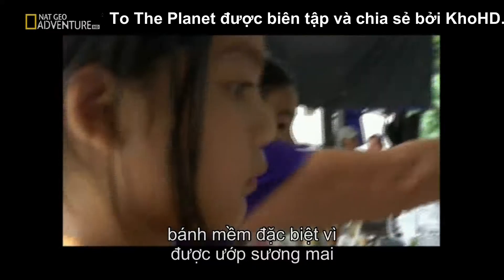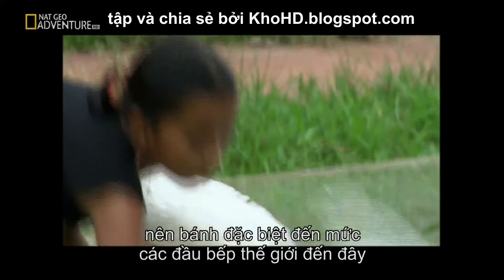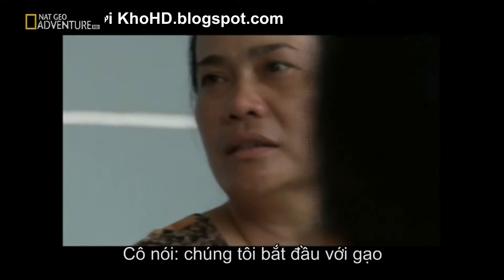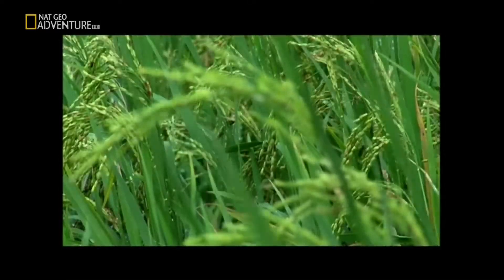In Vietnam, rice paper is a staple. But here in Tay Ninh, 55 miles northwest of Ho Chi Minh City, they make a local version that gets its unique softness from lying out in the grassy dew. So special is this particular banh trang — as they call it — that cooks visit from all over the country just to bring it home to their kitchens.